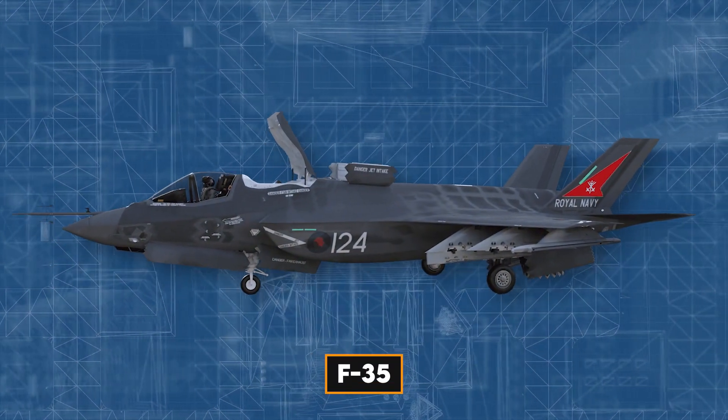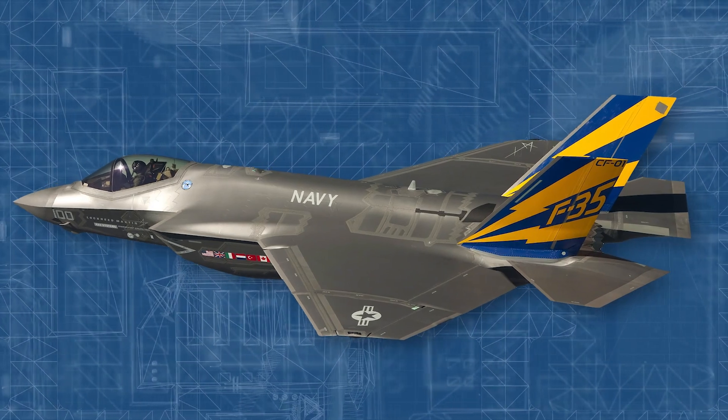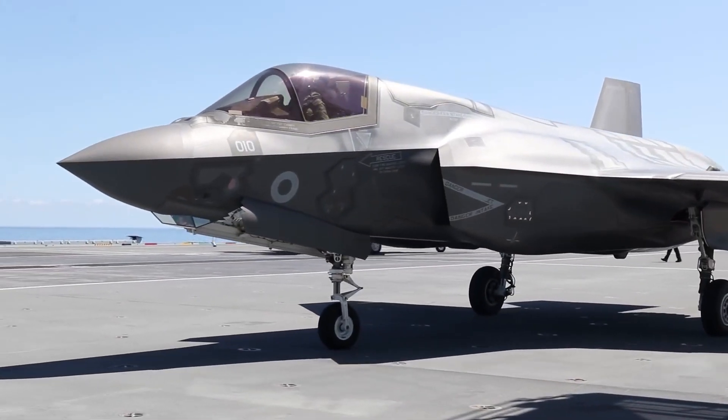The F-35, a formidable force strengthening national security, fostering global partnerships, and driving economic growth, stands as the epitome of lethality, survivability, and connectivity in the world of fighter aircraft.